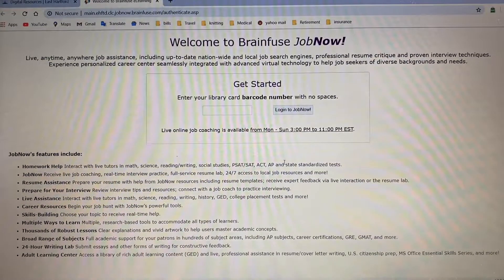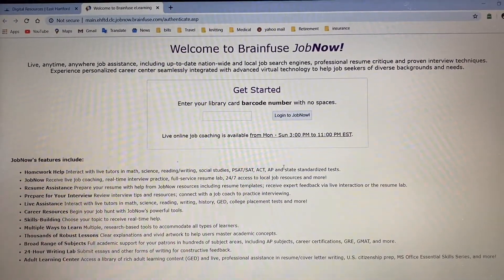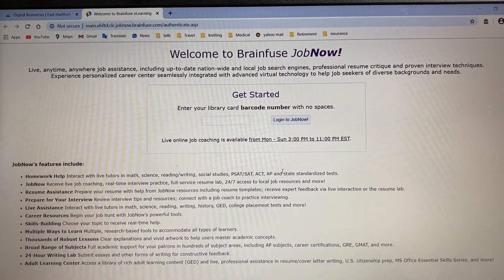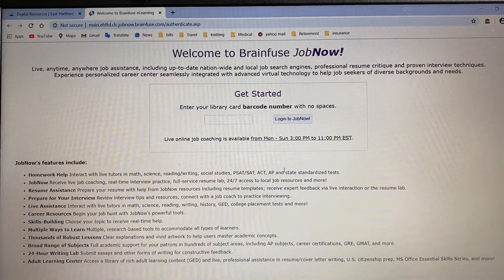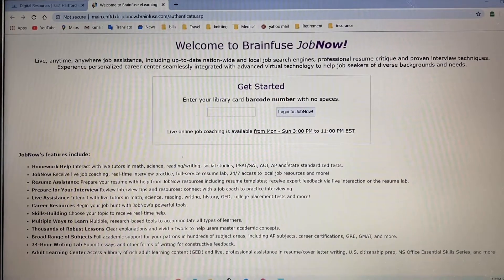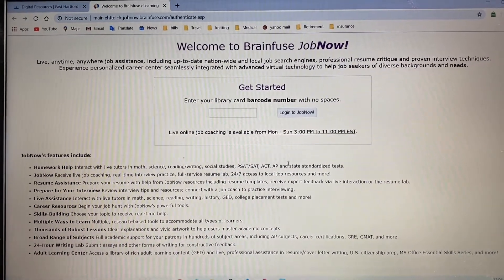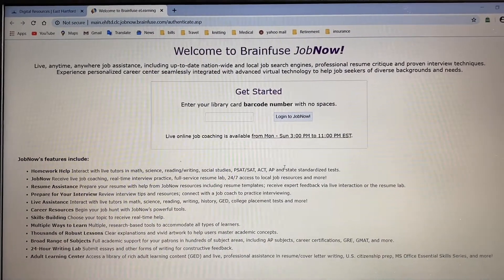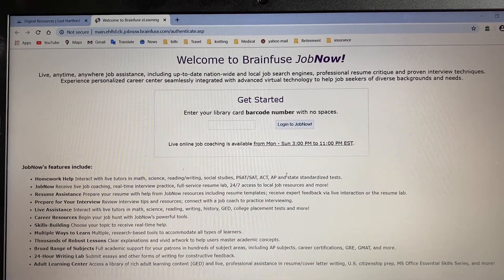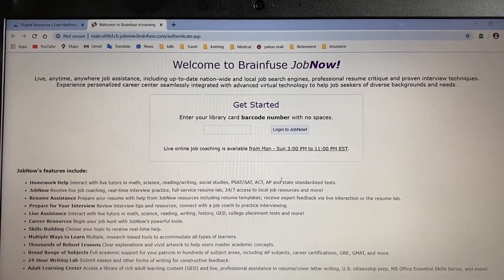As you can see from this homepage, JobNow offers quite a bit. We're really going to focus just on the job assistance and the resume writing help, but take a look at this for a few moments and see exactly what the site offers. It's not just job help. You can get homework help, interview practice, skill building if you want to improve your writing or your math, career resources if you're looking to job change, different ways to learn. There's GED stuff on here. So there really is a lot going on here.